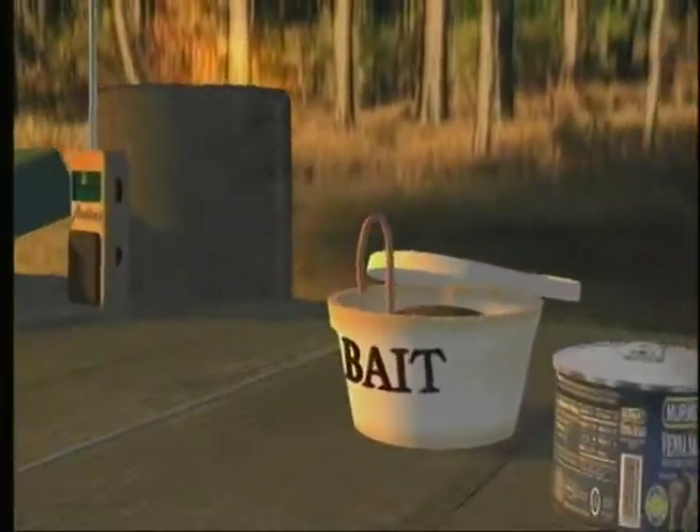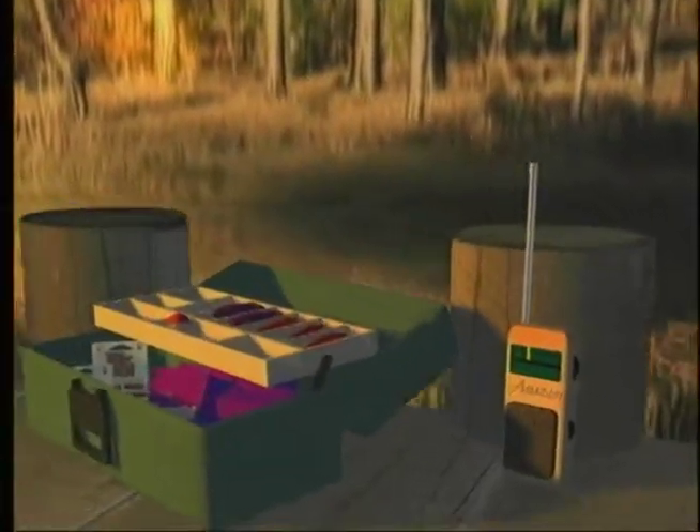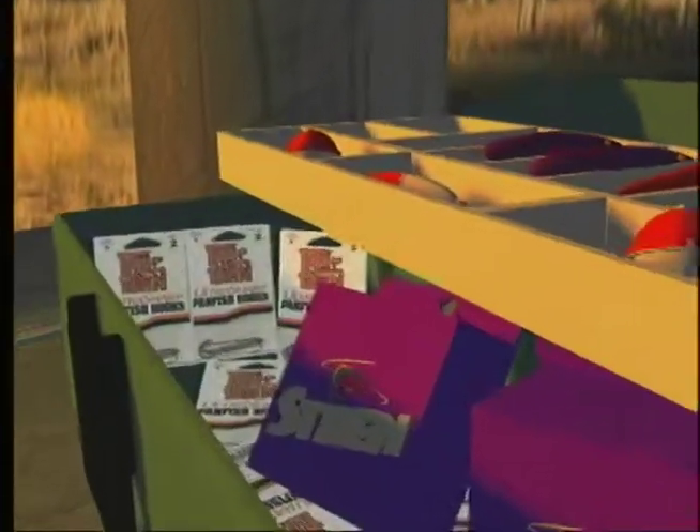This morning's fishing forecast is brought to you by True Turin Hooks. Today: sunny, clear, and a high of 65 degrees. Slight breeze out of the northwest. Looks like it's going to be a great day for fishing. Every serious angler knows you can hook more fish with True Turin Hooks.